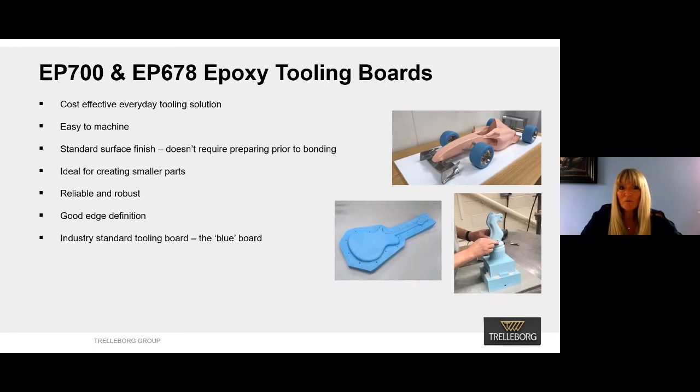Our everyday products would be either EP678 or EP700. They are both cost effective and very easy to machine. They both have a standard surface finish that requires minimal preparation prior to bonding if you're making a large part, and equally if it is a small part, they both have excellent edge definition.